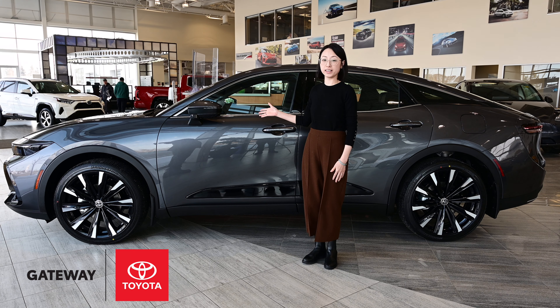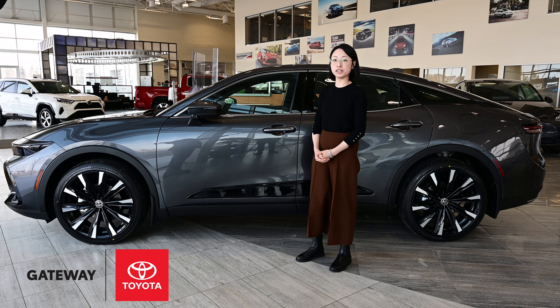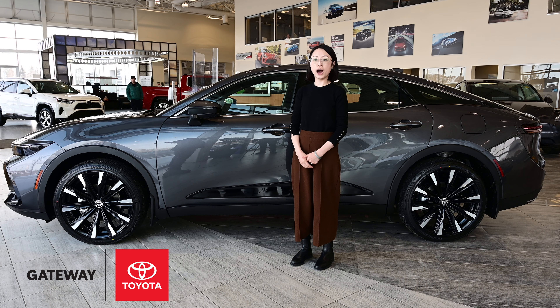Hi everyone, this is Jing with Gateway Toyota. Today I want to show you guys this all-new Crown Platinum Package. I bet you guys would say it is an SUV — well, actually it is a sedan with a higher ground clearance.